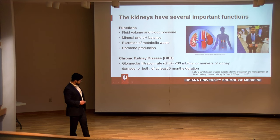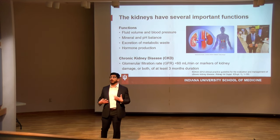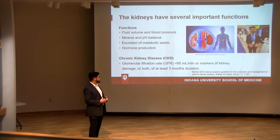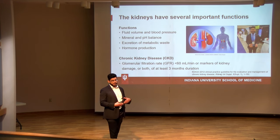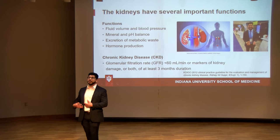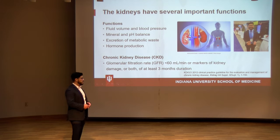Chronic kidney disease is diagnosed as having a GFR — a marker of how well your kidneys are functioning — of less than 60 milliliters per minute, or markers of kidney damage such as high levels of albumin in your urine (albuminuria), or both, for at least three months. That three-month threshold is important because an acute kidney injury from a car accident or infection is different from chronic kidney disease, which tends to be progressive — it gets worse over time.